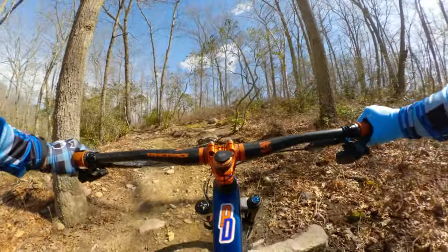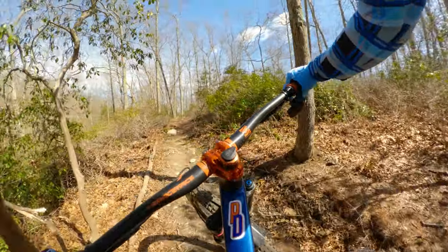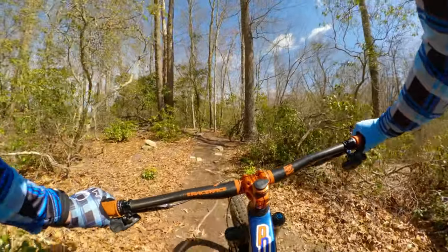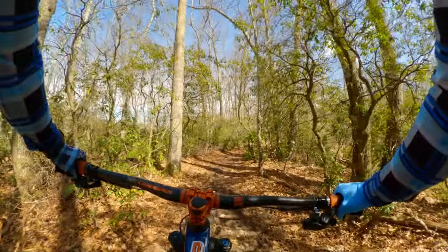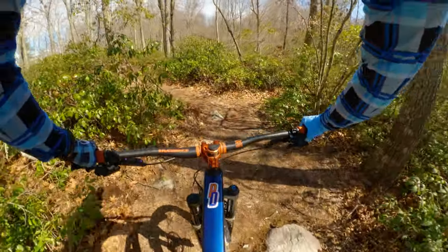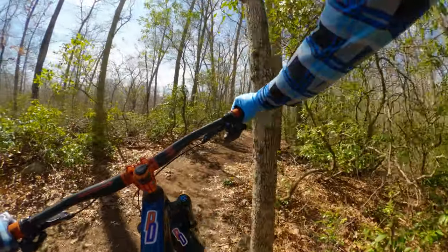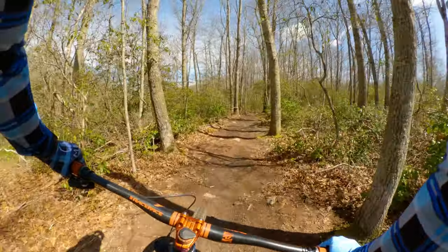Big left, big left — had no idea that was coming, nor did I know this climb was coming either. I'm sure this is a bi-directional trail and I have no idea if this is the direction that's better or worse — we'll find out. Climb... downhill — little climb, never mind. Every time I think we've got a little bit of an extended downhill, as soon as I call it out, it's the exact opposite.